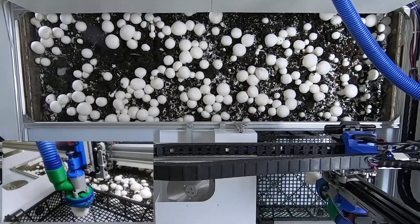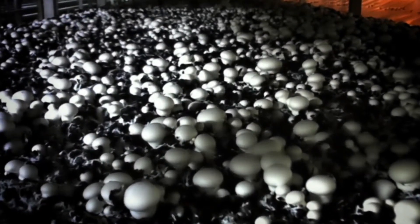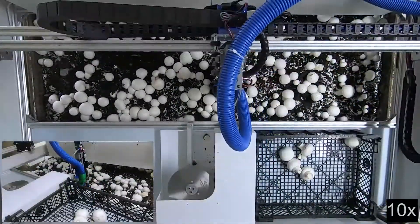But just as exciting is the potential to increase yields. Mushrooms double in size every 24 hours, but they are currently picked over a 16-hour period. Just by continuously harvesting, we'll be able to increase yields by 15 to 20 percent.